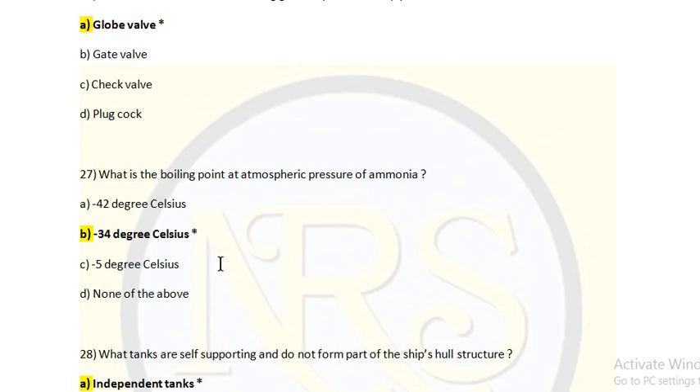What is the boiling point at atmospheric pressure of ammonia? Option A: Minus 42 degrees Celsius. Option B: Minus 34 degrees Celsius. Option C: Minus 5 degrees Celsius. Option D: None of the above. The answer is Option B: minus 34 degrees Celsius.